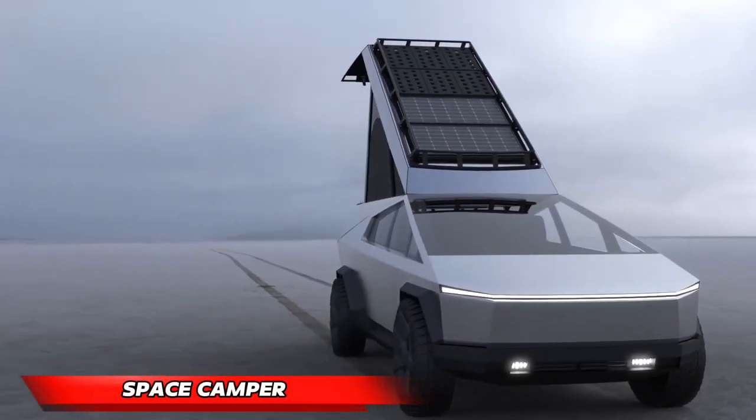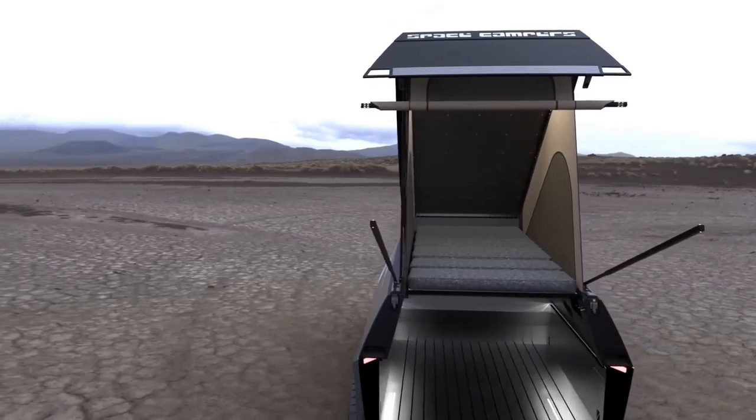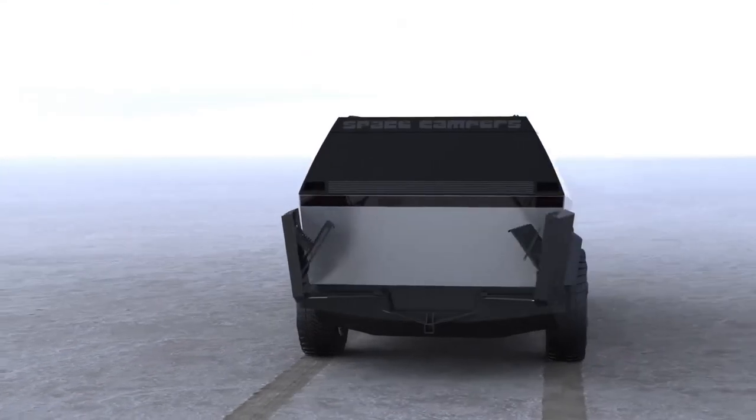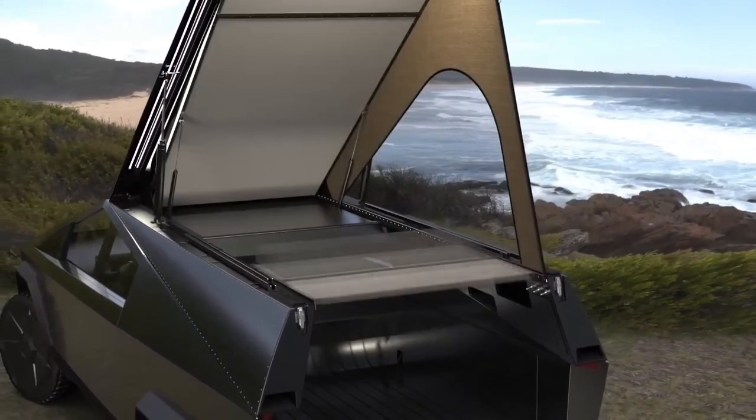Space Camper. Designed specifically for the Tesla Cybertruck, the Space Camper seamlessly integrates with minimal modifications, maximizing storage while maintaining optimal vehicle range. Utilizing an onboard air compressor, the camper effortlessly deploys, ensuring a quick and convenient setup process.